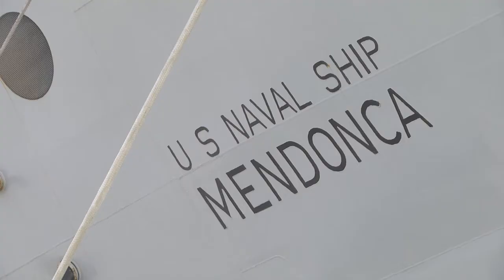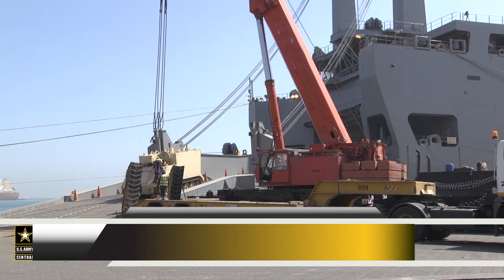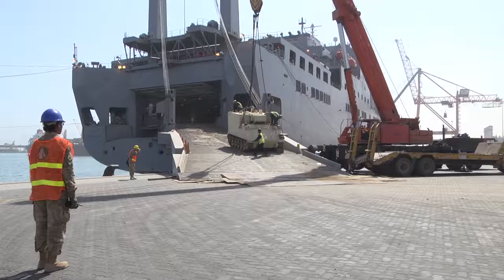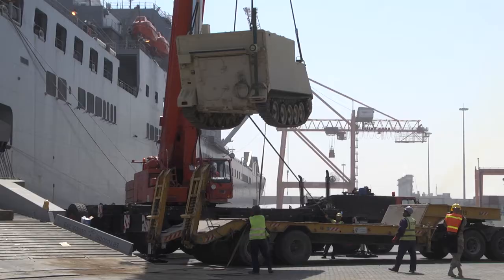The USNS Mendonca clocks in at over 950 feet. The ship is mainly used to move vehicle cargo. The 936th Expeditionary Terminal Operating Element is the first unit of its kind to deploy, and it's their job to ensure all the pieces get to the right spot.